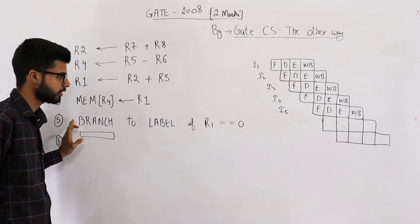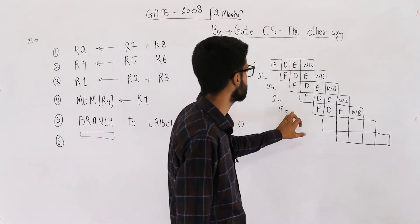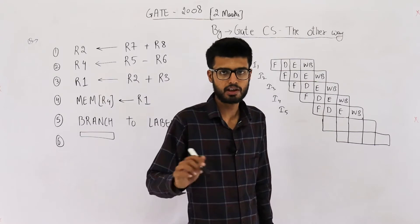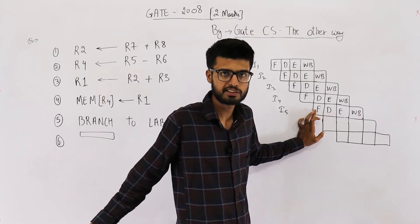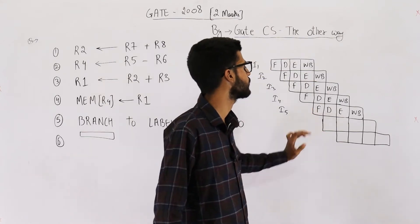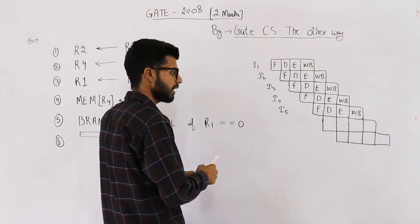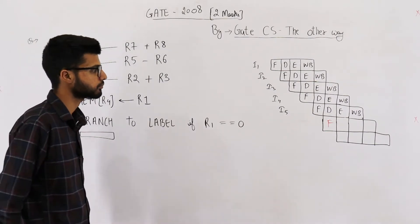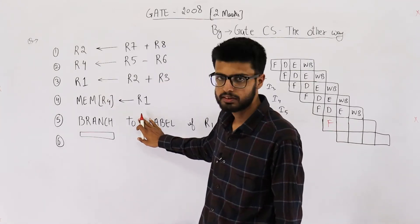Whenever a branch instruction is encountered, a delay slot is created. This fifth instruction is a branch instruction, but the CPU realizes this only after decoding. While the fifth instruction was being fetched, the CPU is unaware of what kind of instruction it is — it doesn't know if it's a branch instruction or not — so the next instruction will be fetched normally.